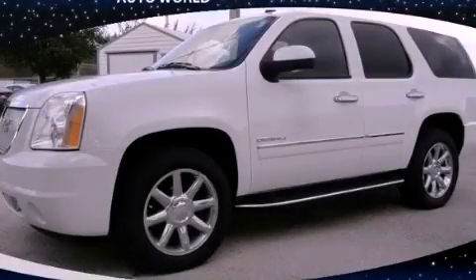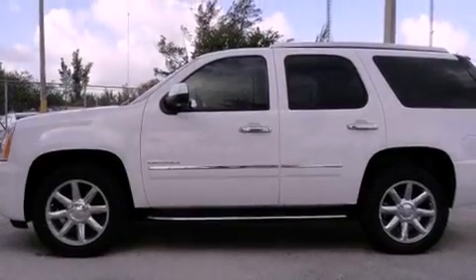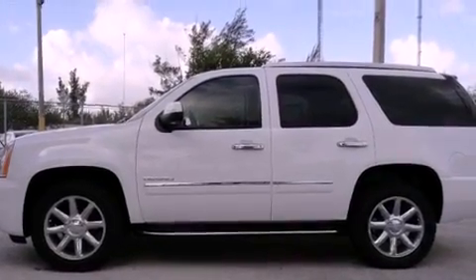This is a 2011 GMC Yukon, a big SUV for big fun. It features an eight-cylinder engine and an automatic transmission.